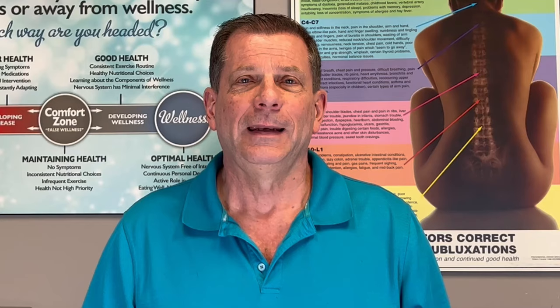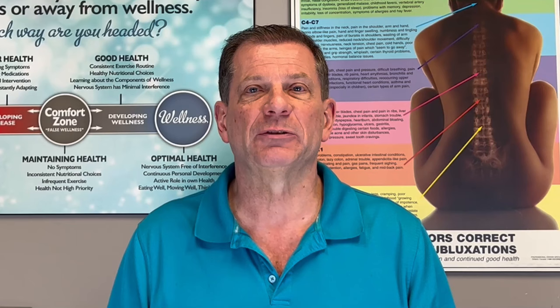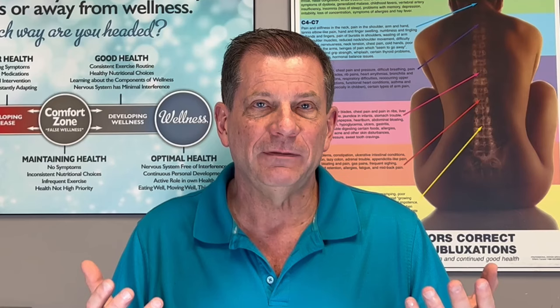Before I describe what non-surgical robotic laser spinal decompression is all about and how it works, it's crucial to understand one of the primary reasons why many treatments for chronic spinal conditions — such as surgery, physical therapy, medication, injections, exercise, even chiropractic — often fall short. It's because the root cause of the spinal issue isn't always fully identified. And in most cases, it's not just one cause — it's multiple causes.